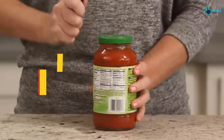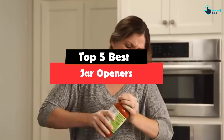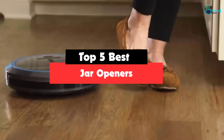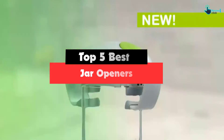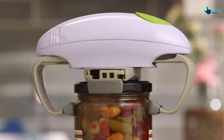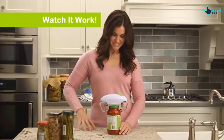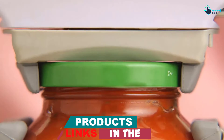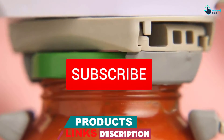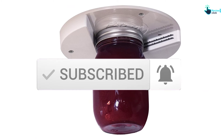Hey guys, in this video we're going to be checking out the top 5 best jar openers available on the market for their true quality. I made this list based on my personal opinion and hours of research, and have listed them based on popularity, quality, price, durability, user opinions and more. If you want to see more information and the updated price, you can check out the description below, and also make sure to subscribe for more reviews. Let's get started.